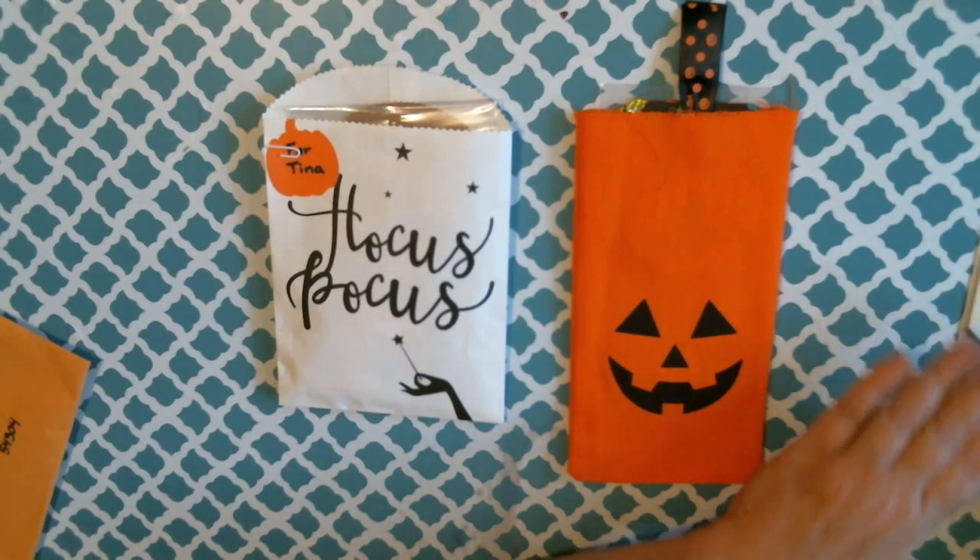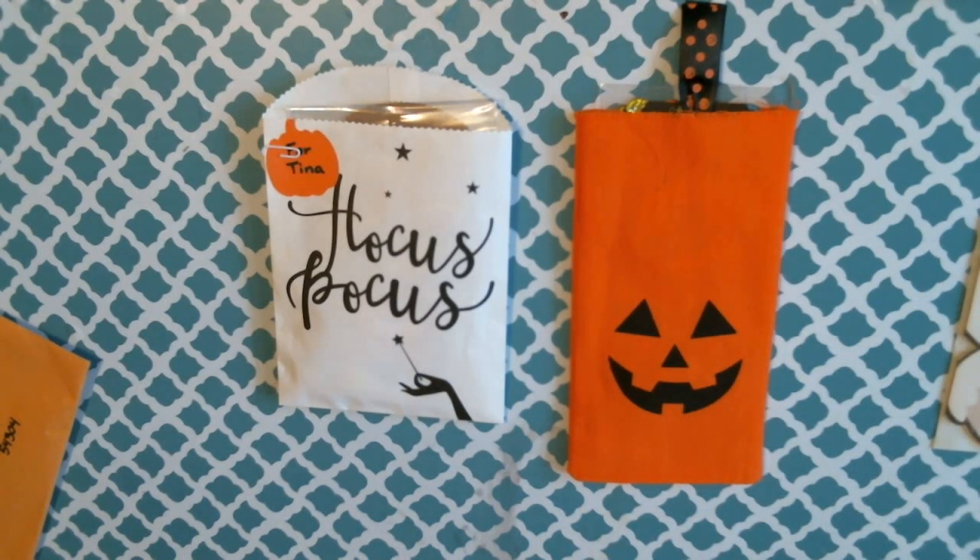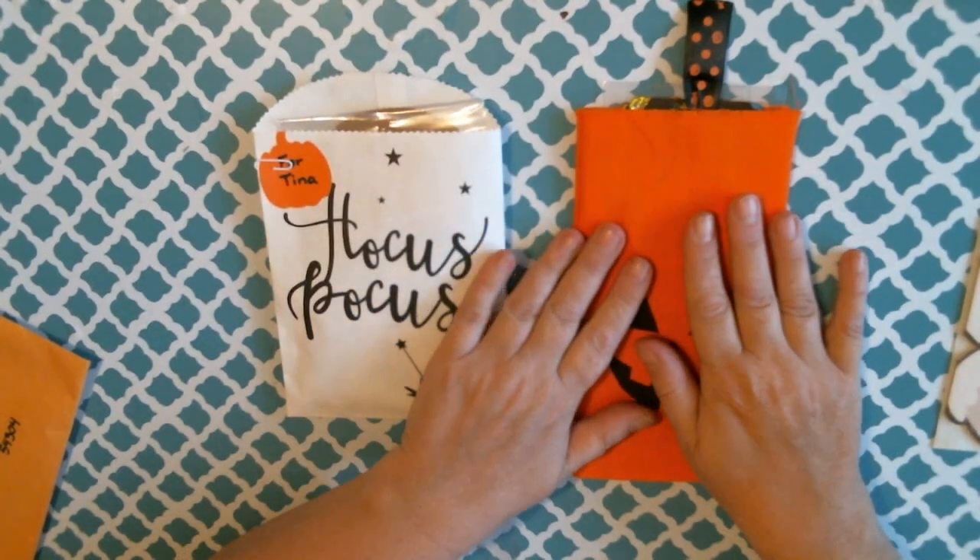I will be announcing the next swap this week sometime, so look for that video.